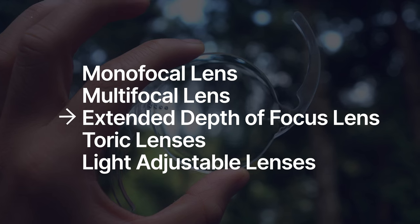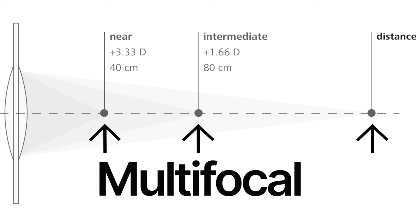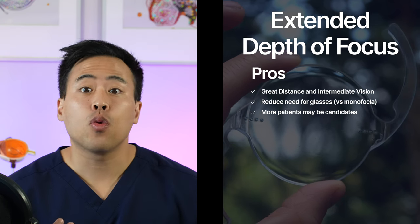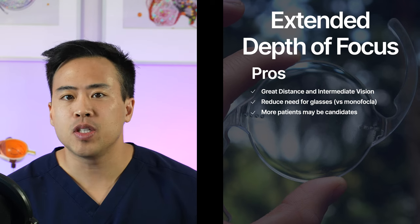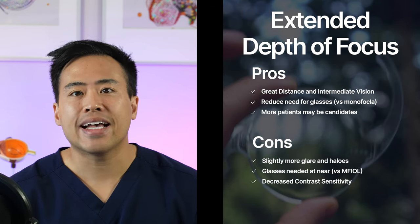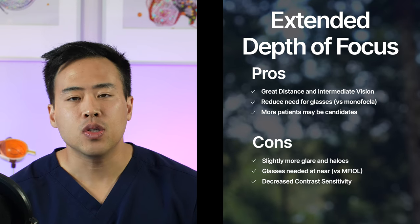The extended depth of focus, or EDOF, lens is a newer type that gives you an elongated, continuous focal point — unlike the multifocal, which creates multiple focal points. The EDOF lens is really good at distance and intermediate vision, and may be an option for patients with early to mild macular degeneration and glaucoma who wouldn't be suitable for a multifocal. The con is it doesn't give as good near vision as a multifocal, and some EDOF lenses can reduce contrast sensitivity.